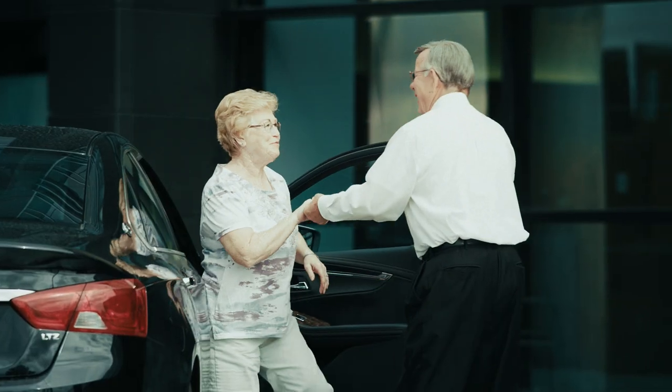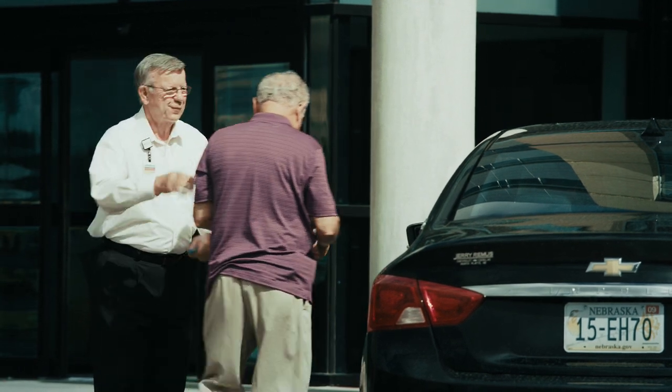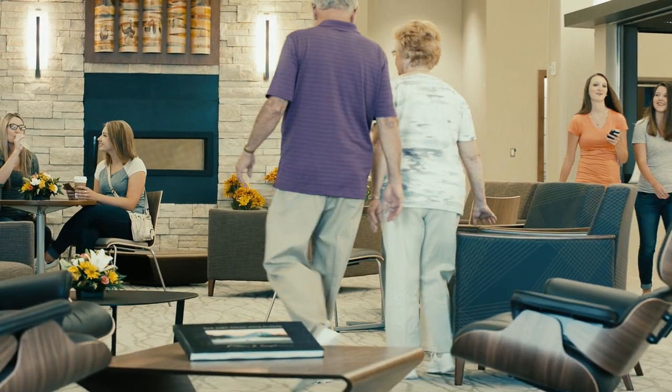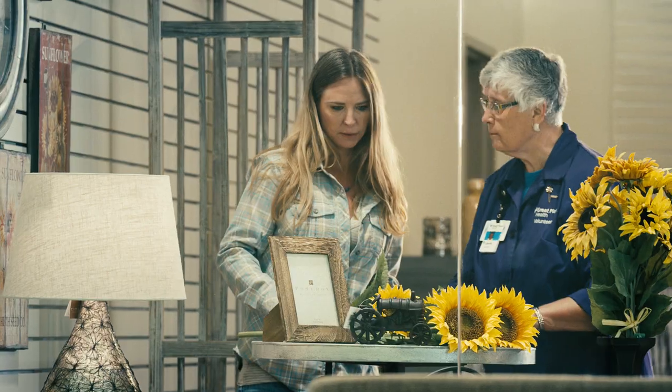At GP West you'll be greeted with a warm welcome and complimentary valet service Monday through Friday. Our main lobby is designed to help patients and loved ones connect to our services quickly and easily. Here you also can enjoy the coffee bar, visit our expanded gift shop, and get help from friendly volunteers.